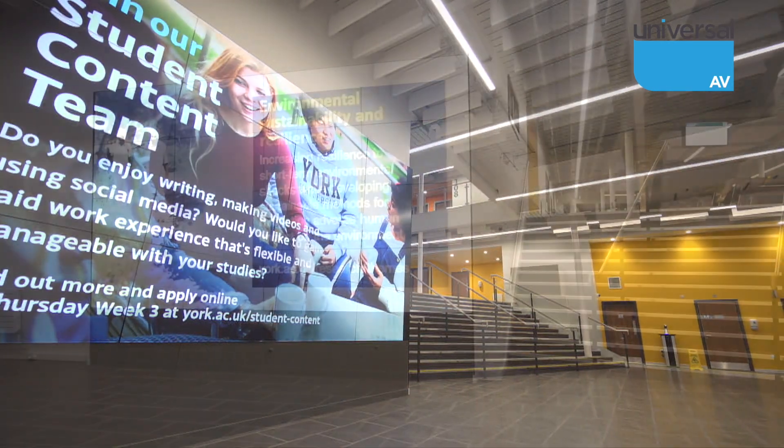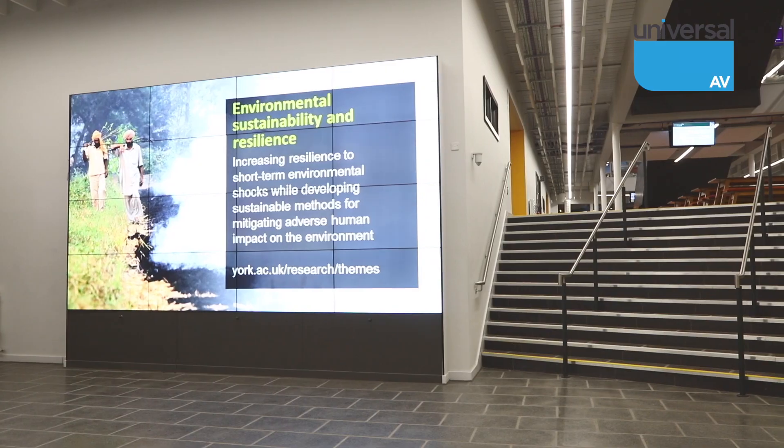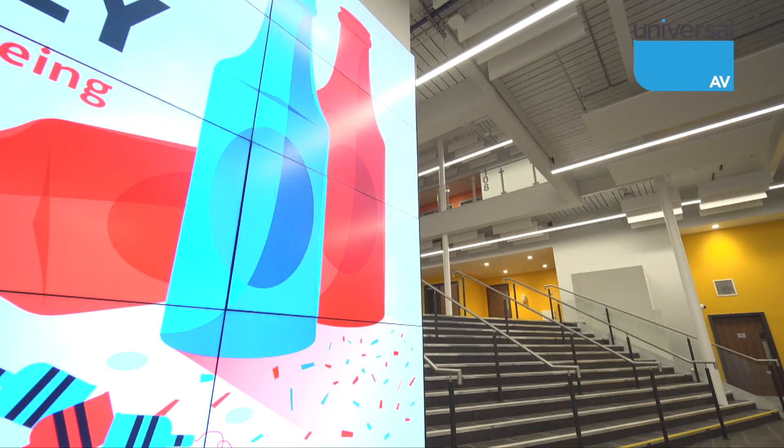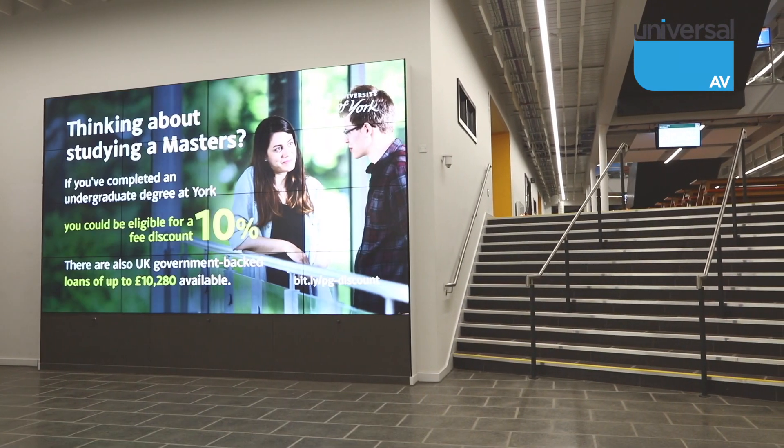Stepping into the building, you are greeted with an impressive Panasonic video wall, mounted on peerless brackets, housed within a Universal AV custom designed frame.